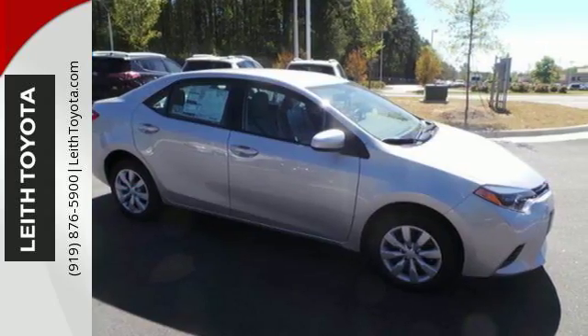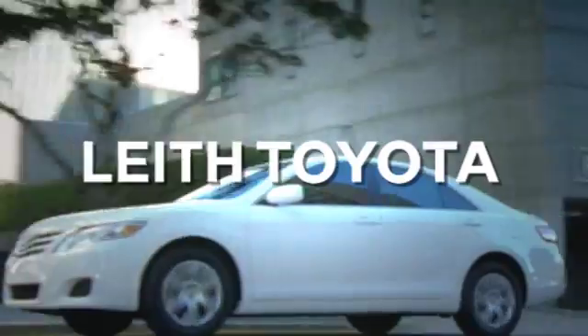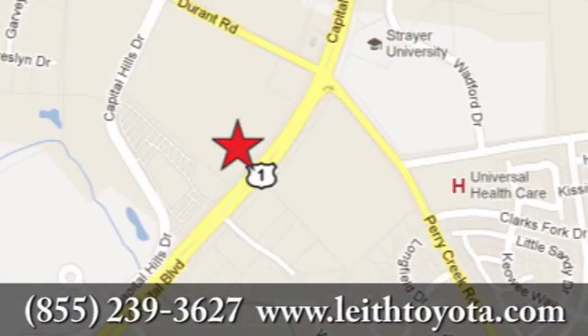Elevate your style in this Corolla. Test drive it today. Discover Leith Toyota today. We're conveniently located at 8005 Capitol Boulevard in Raleigh, North Carolina, just north of I-540.